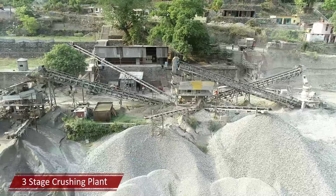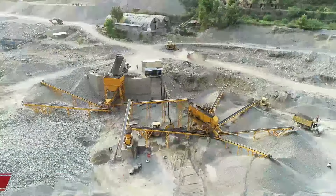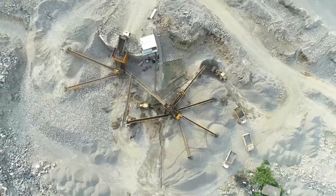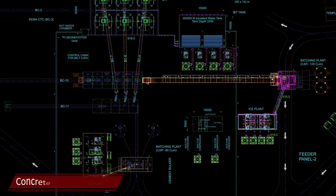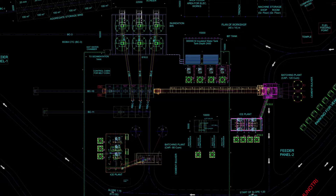The aggregate for dam concrete is produced at a three-stage crushing plant set up to crush quarry run materials. A separate screening plant with a sand making machine is installed for screening of riverbed materials.